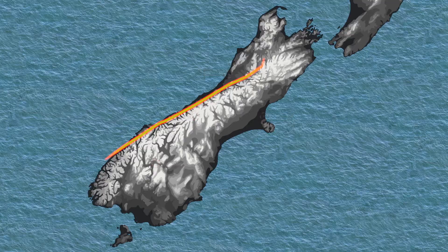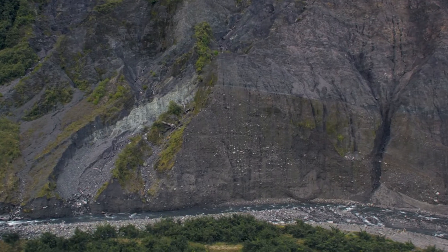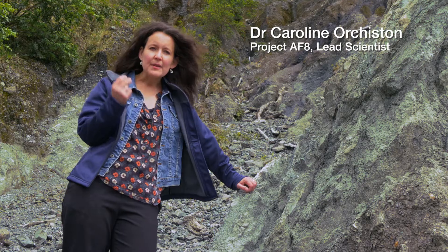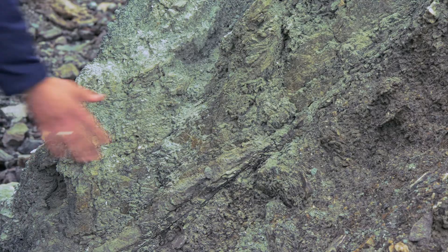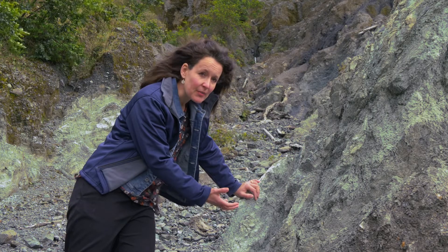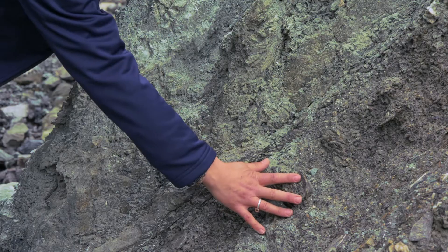This is the Alpine Fault, and it's where the Pacific Plate and the Australian Plate meet. A fault is a break in the Earth's crust where one side of the fault is moving relative to the other, but it happens in a short, sharp movement during an earthquake. So this light green rock is the Pacific Plate, and it's been dragged up from depth over many millions of years, and it's sitting on top of the Australian Plate.